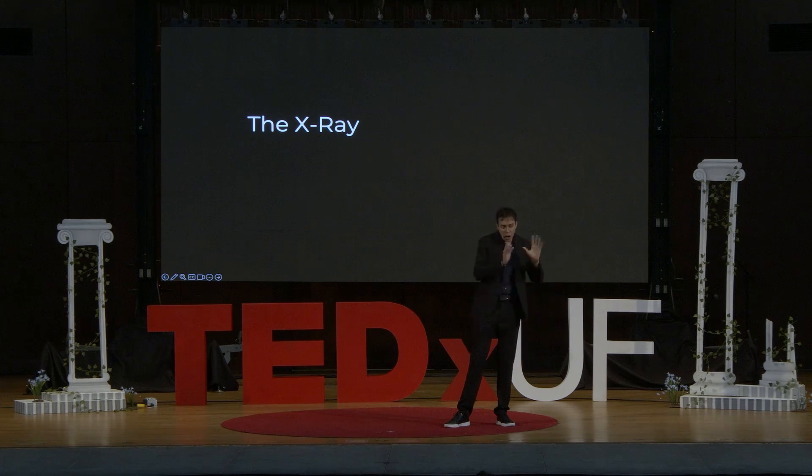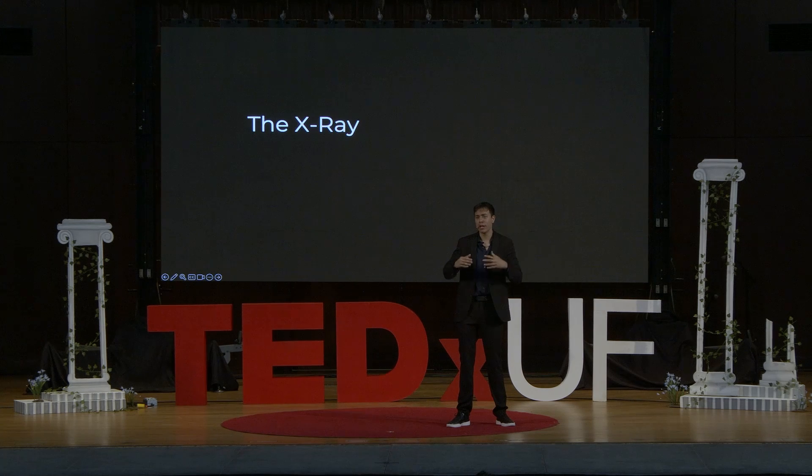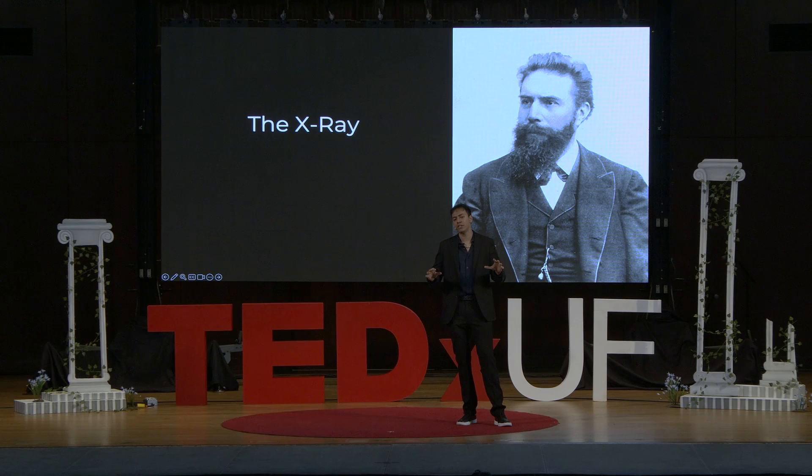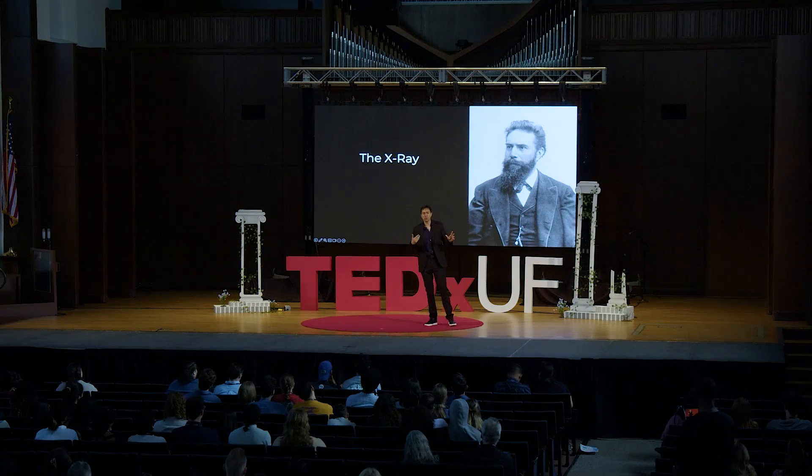We're going to segue out of physics and into history for a second — for the history lovers, you have a moment to shine. It all begins with this man: William Röntgen. He was a physicist performing experiments on fluorescence utilizing vacuum tubes — tubes that were mostly empty with a little bit of gas in them. Scientists found it intriguing that these tubes would glow when you ran electricity through them. Röntgen was studying this phenomenon and would cover the tubes when they weren't in use.